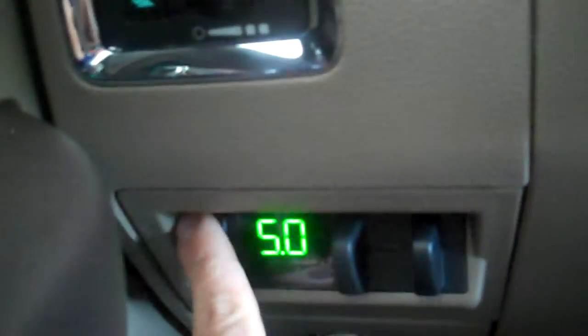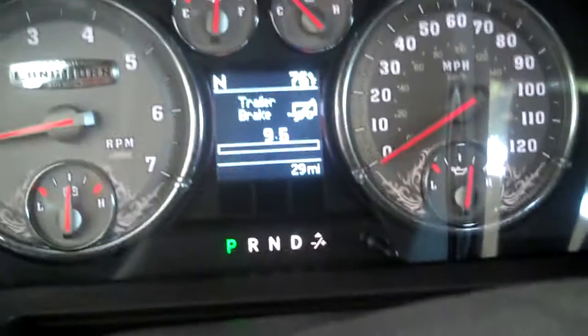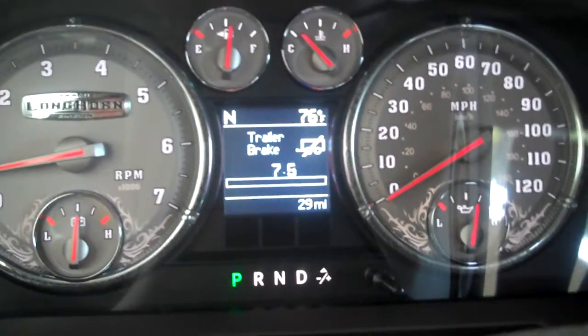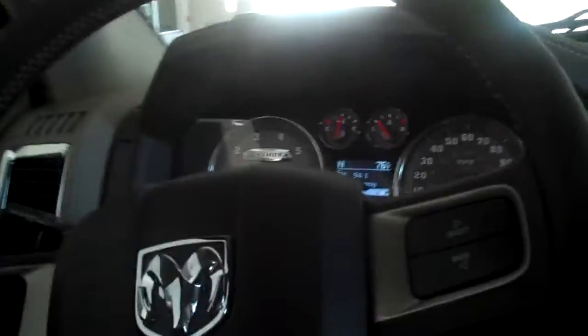All I've got to do is touch it — I can go up or down however I want that trailer brake to work. It also shows me here in the center the Electronic Vehicle Information Center. Ram came up with the perfect truck when they introduced this. The seats are so comfortable. Memory seats — they remember your key fob. There's green lighting down in the cup holders. There are cup holders here, cup holders there, cup holders in the passenger seat — they've got them everywhere.